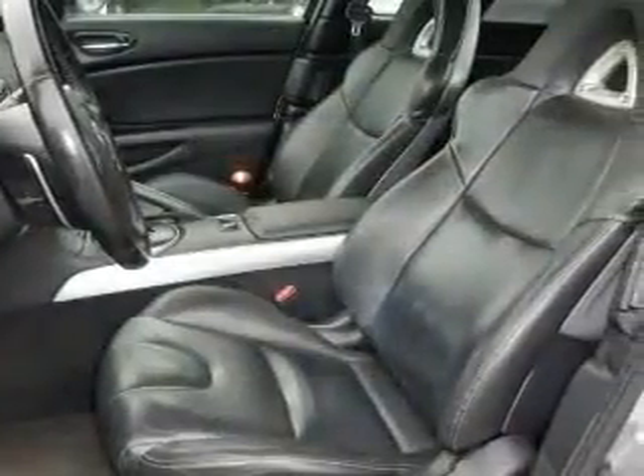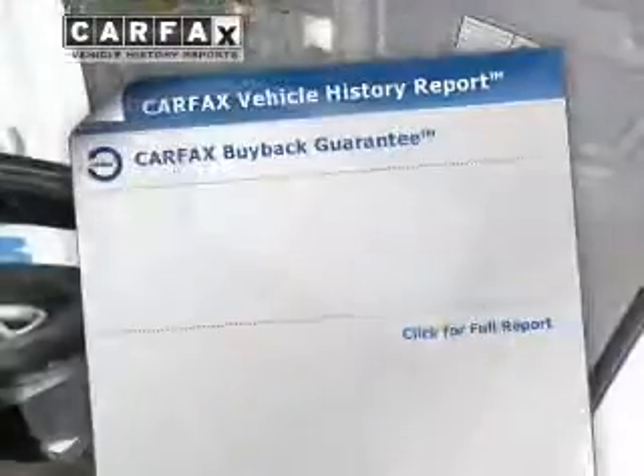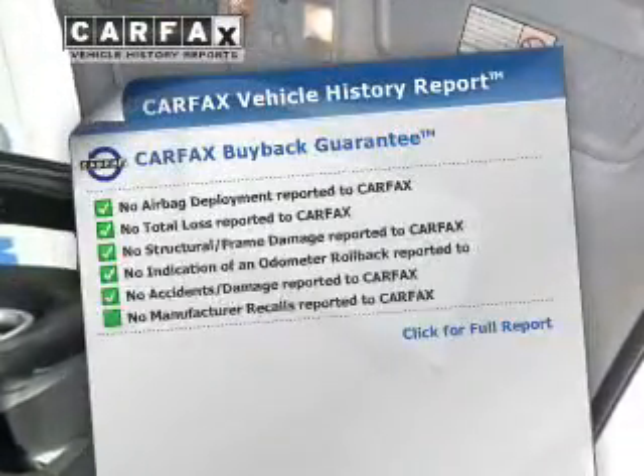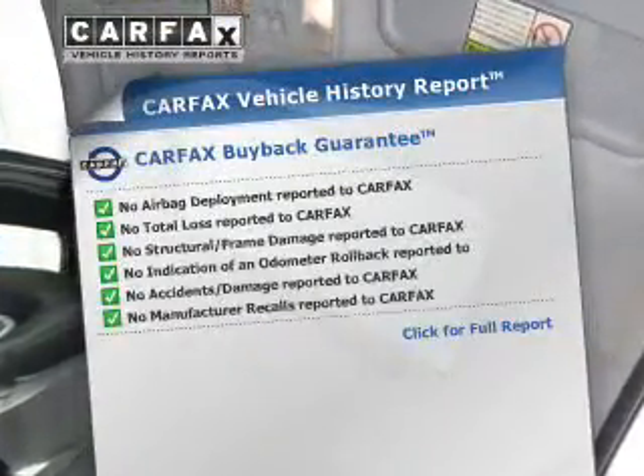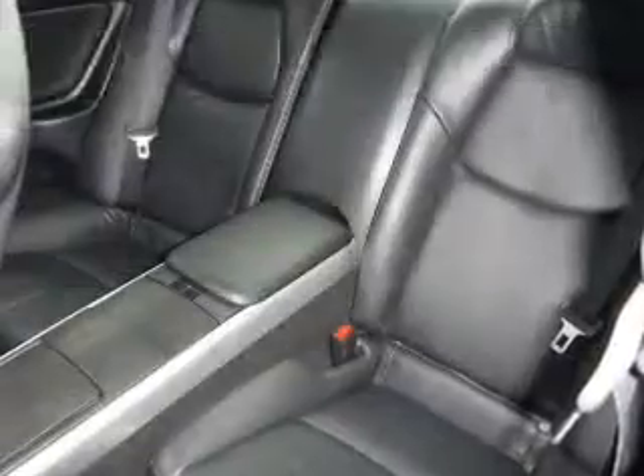Brake safely with the anti-lock braking system. Let the sun shine in with the sunroof. This automobile comes with a Carfax report which reduces your buying risk by providing the vehicle's history before you purchase. And with these notable features, you won't want to miss out on the opportunity to own this amazing ride.